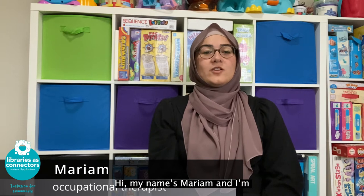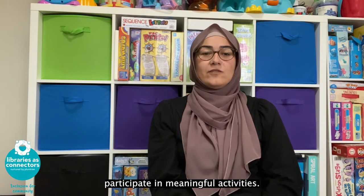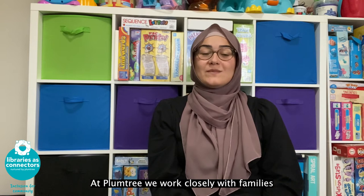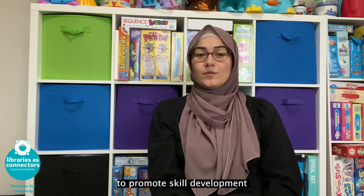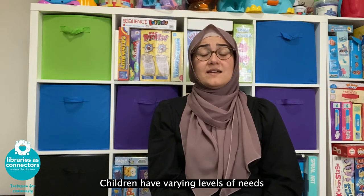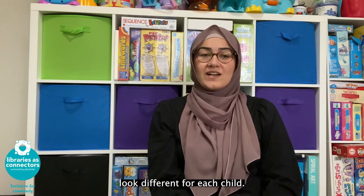Hi, my name is Maryam and I'm an occupational therapist at Plumtree. Occupational therapists enable people to participate in meaningful activities. At Plumtree we work closely with families to create individualised supports to promote skill development for optimal engagement. Children have varying levels of needs and as a result, engagement and learning may look different for each child.